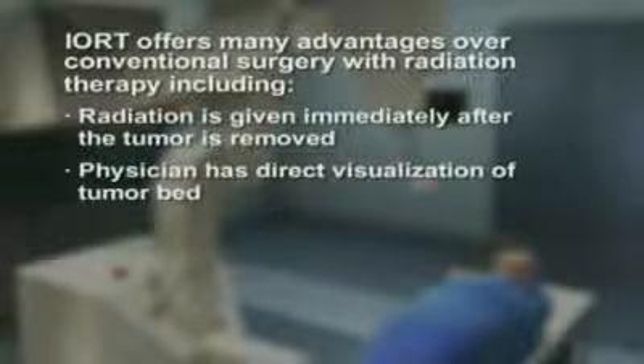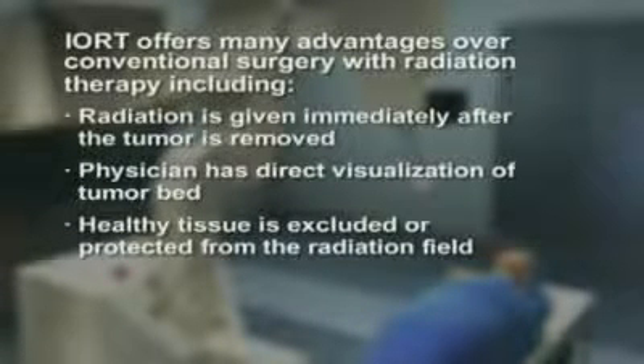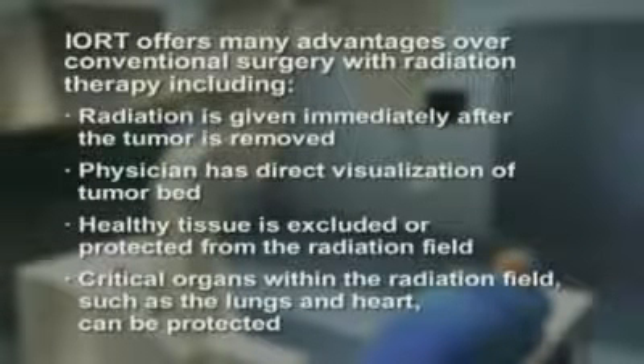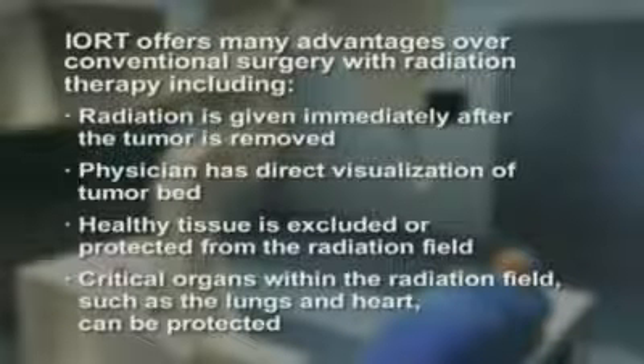The physician has direct visualization of the tumor bed. Healthy tissue is excluded or protected from the radiation field. Critical organs within the radiation field, such as the lungs and heart, can be protected.